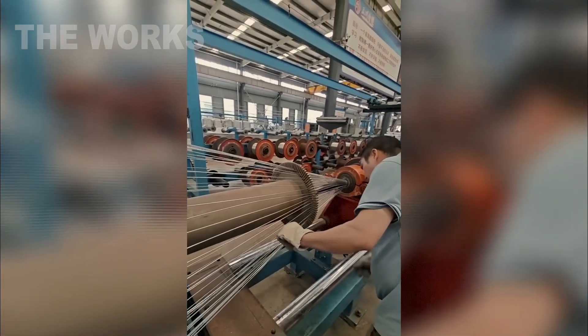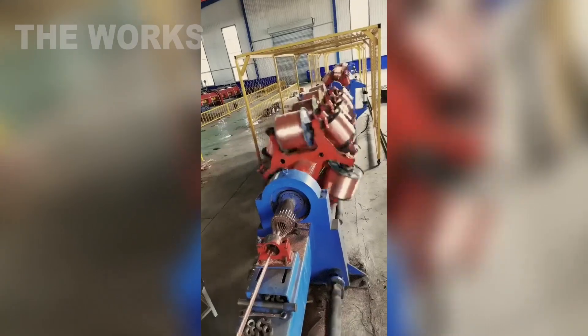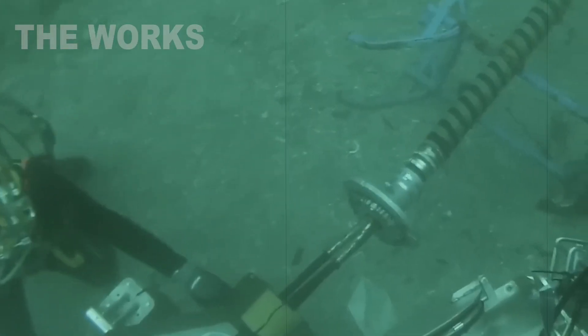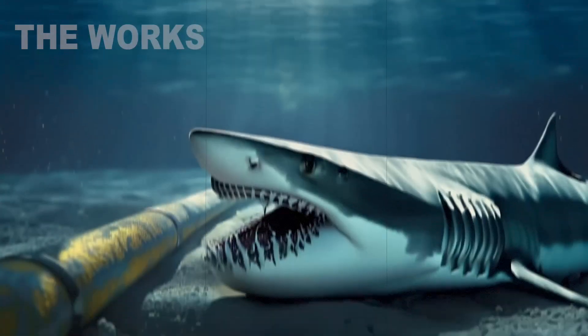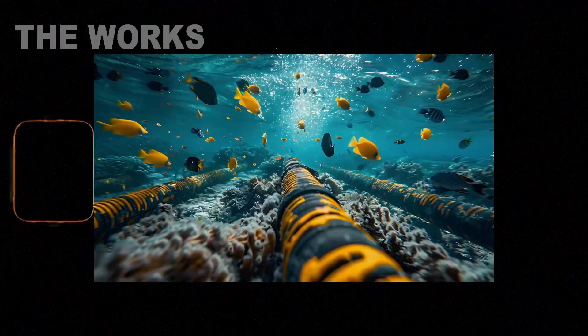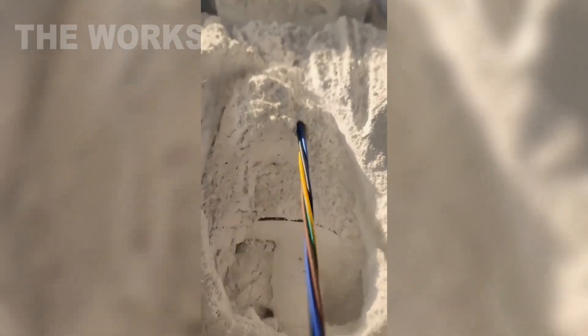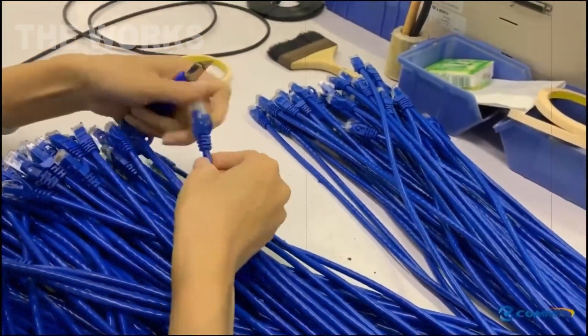After cooling, the cable enters the steel wire braiding section. Machines evenly lay steel rods or tapes in a spiral around the already insulated core. In shallow water areas, this armor is thicker to protect against anchors, fishing nets, and shark teeth. At depth, the armor is thinner or absent altogether. After reinforcement, another outer polymer sheath may be added, which seals the entire structure. Operators carefully inspect the cable surface, checking for uniform thickness, no abrasions, burrs, cracks, or armor misalignments.